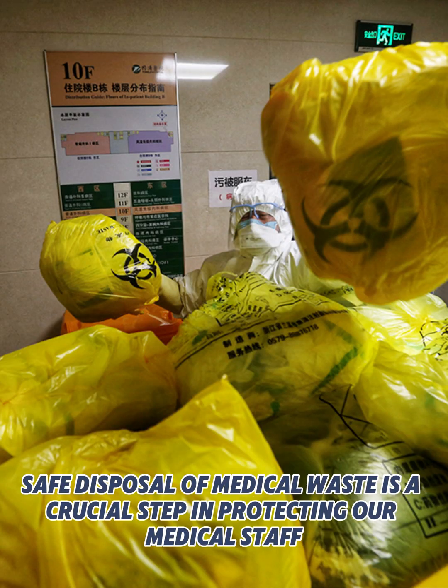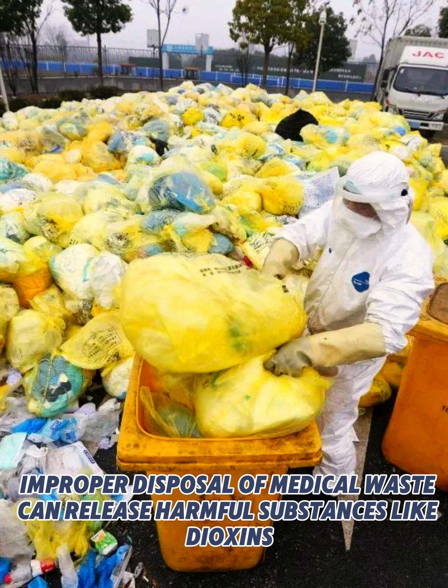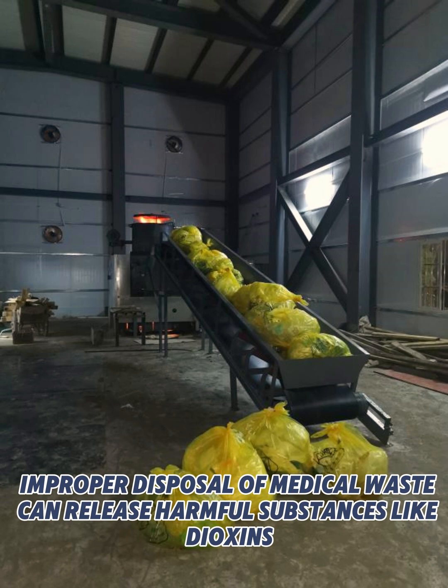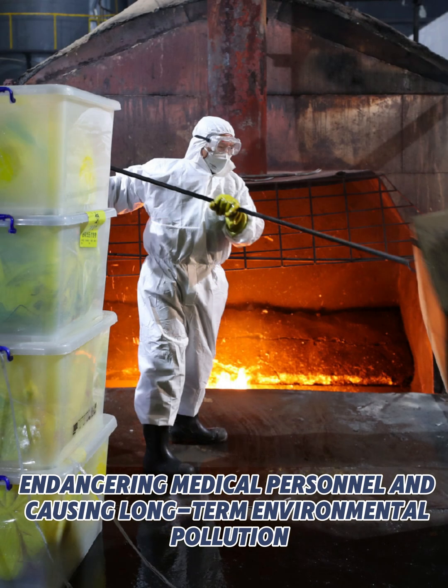Safe disposal of medical waste is a crucial step in protecting our medical staff. Improper disposal of medical waste can release harmful substances like dioxins, endangering medical personnel and causing long-term environmental pollution.